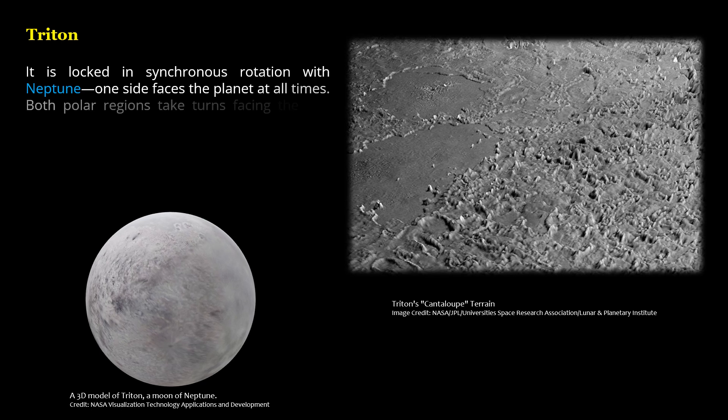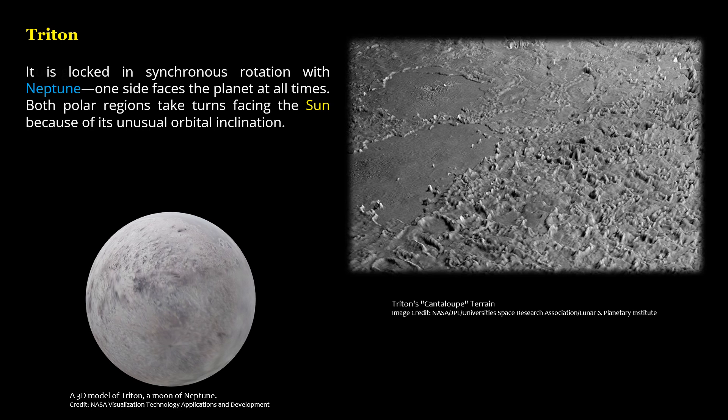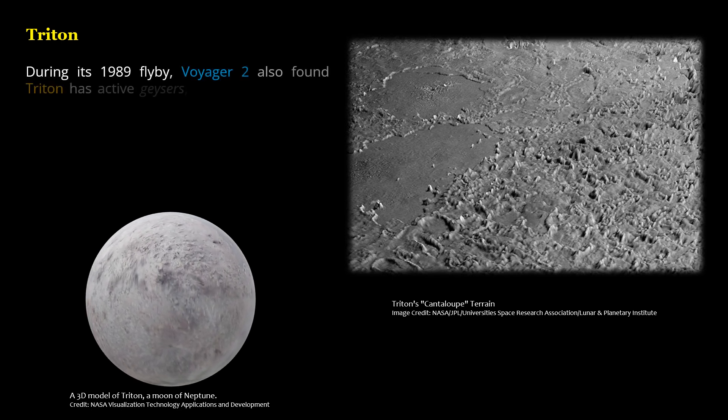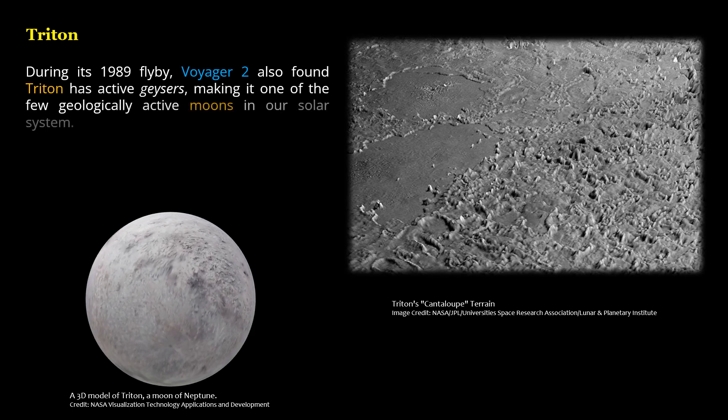Both polar regions take turns facing the Sun because of its unusual orbital inclination. During its 1989 flyby, Voyager 2 also found Triton has active geysers, making it one of the few geologically active moons in our Solar System.